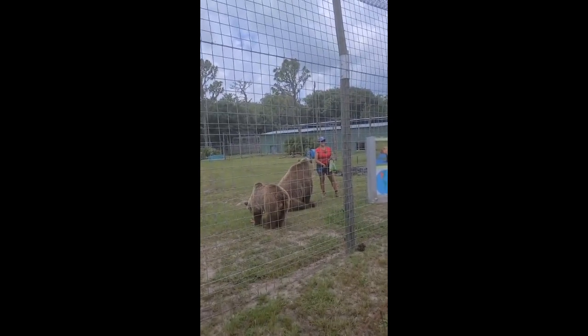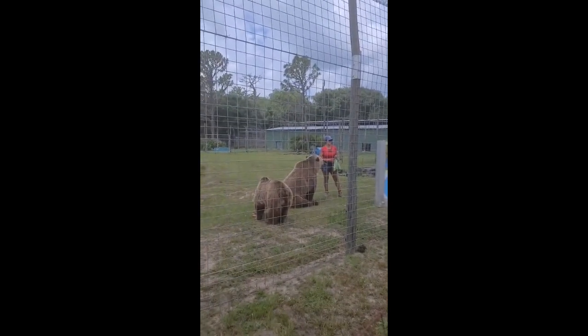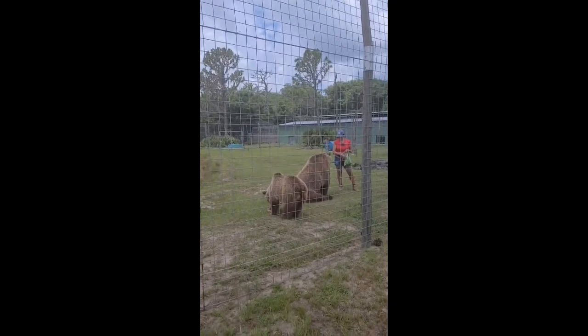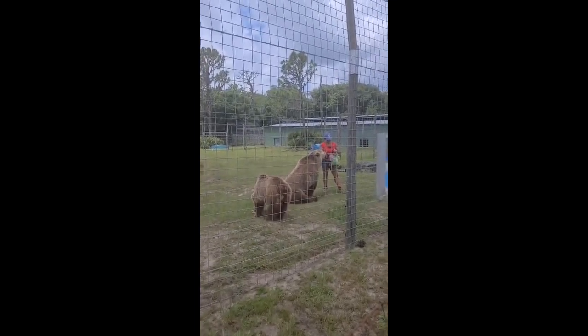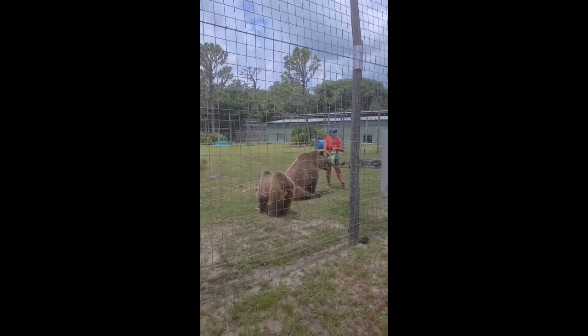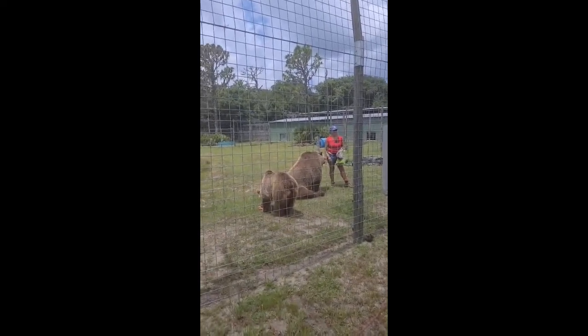How long have you had them? All their life — they're 18 years old. They came from a facility in New York. Some friends of ours have a bear farm, and their parents actually came from the Hagenbeck Zoo in Germany. They brought them over, bred them, and these were the offspring. So we adopted them and took them in for the rest of their life.